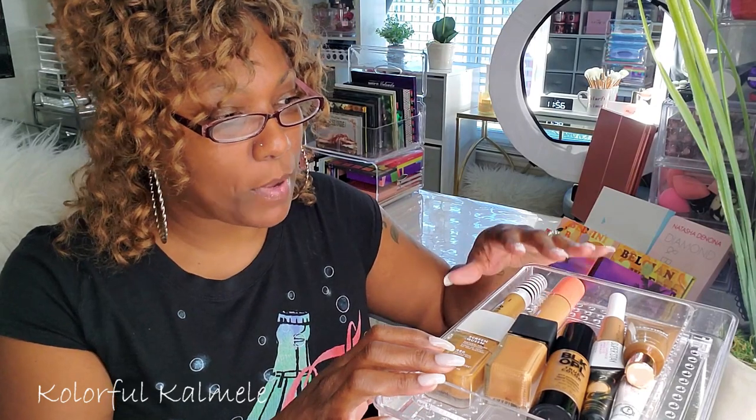I'm going to take out each tray so you can actually see what I'm talking about. If you hear some noise outside, it's because there's some building going on in the back — I apologize for that. This drawer basically has my foundations and concealers, and I also threw my eyeshadow primers in here.